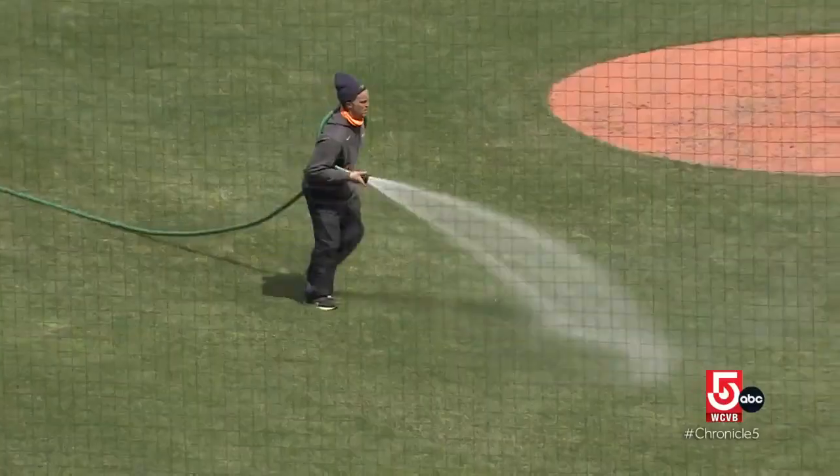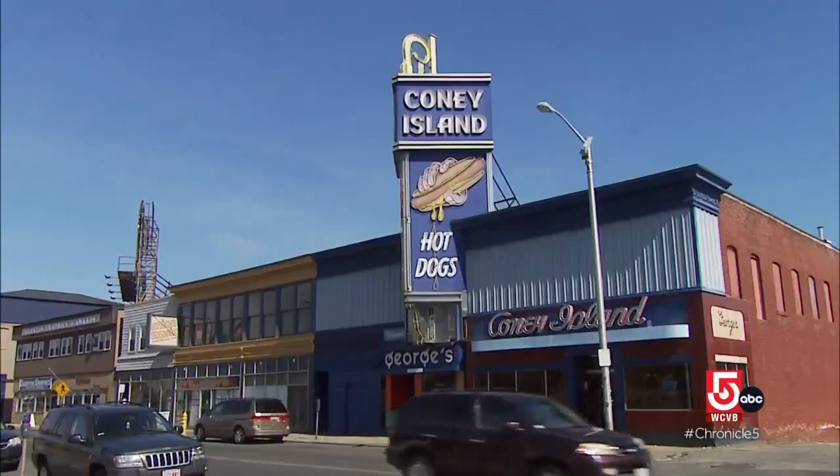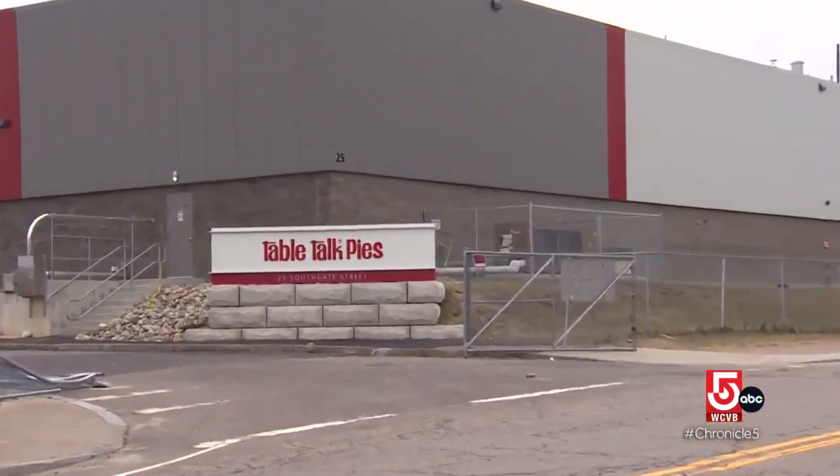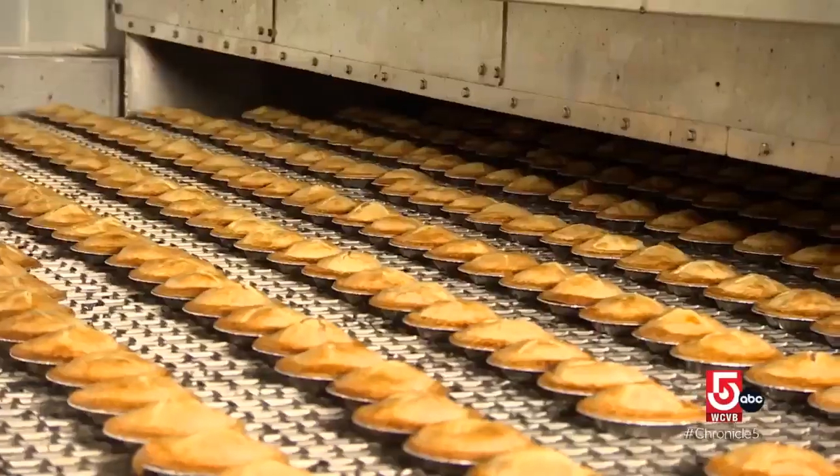The park plans to sell concessions from local businesses, including the famed Coney Island hot dogs and Table Talk pies. It'd be nice that we're going to have a presence in there, given our history with such close neighbors.